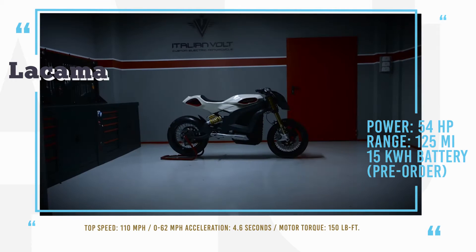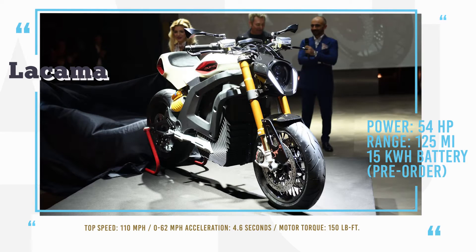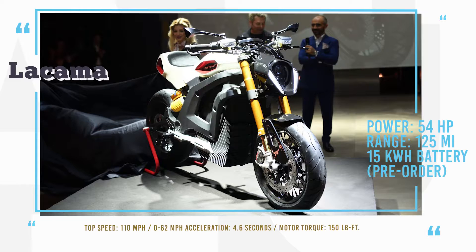With a liquid-cooled permanent magnet AC motor, the Lecoma will have a top speed of 112 mph and acceleration from 0 to 62 mph of 4.6 seconds.